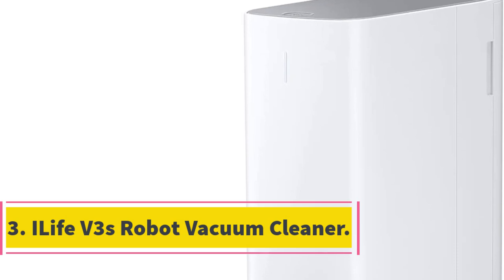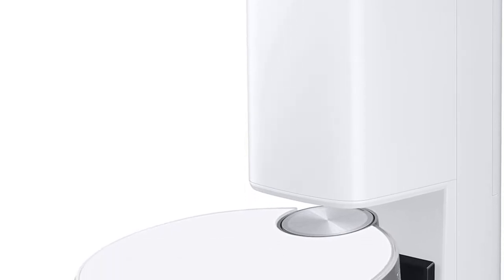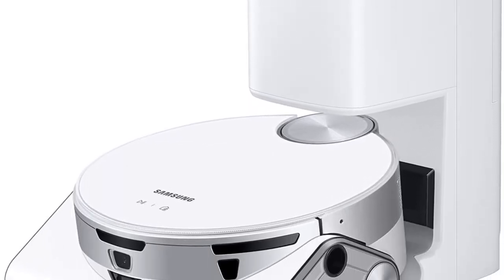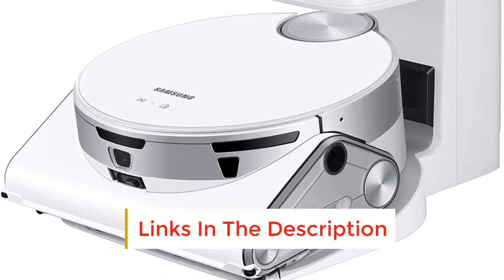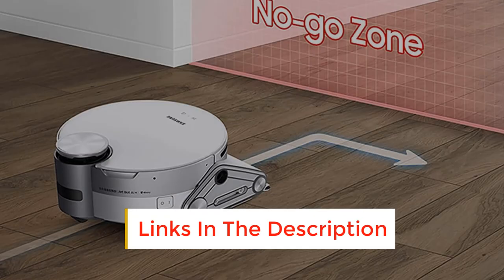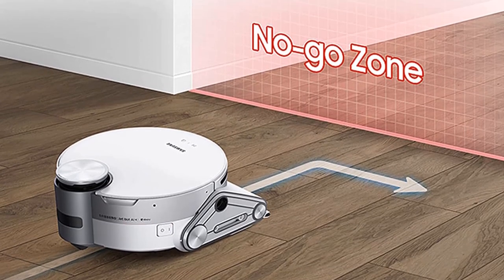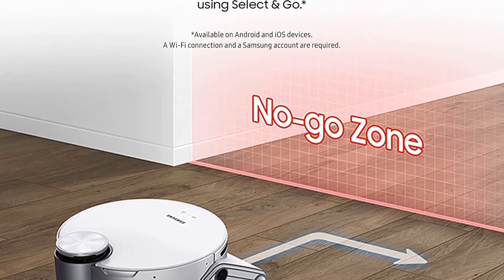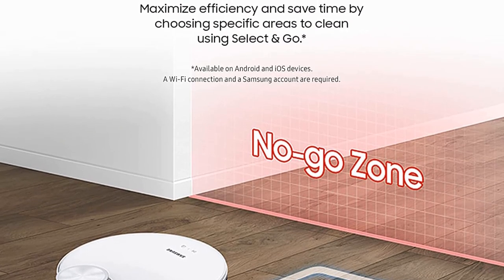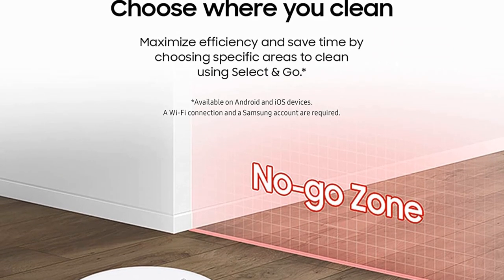Number 3: Samsung JetBot AI Robot Vacuum Cleaner. If the convenience of unsupervised vacuuming and a suite of customizable features are worth the splurge for you, we highly recommend the Samsung JetBot AI Robot Vacuum Cleaner. During testing, we found the high-tech features and effortless usability of this vacuum to be more than worth the price tag. On both hard floors and carpeting, the Samsung JetBot was able to pick up hair, dirt, sand, and crumbs without difficulty.